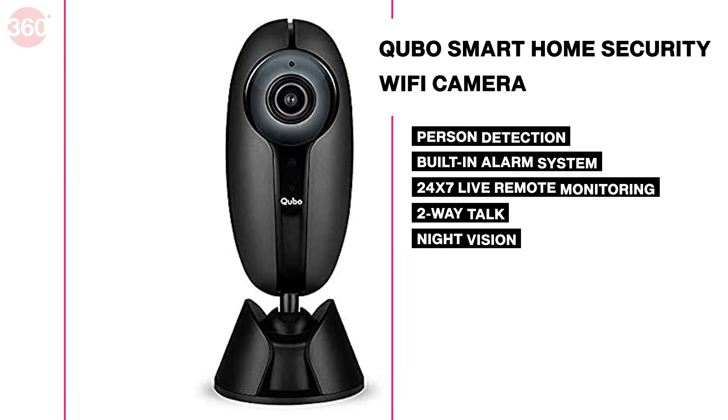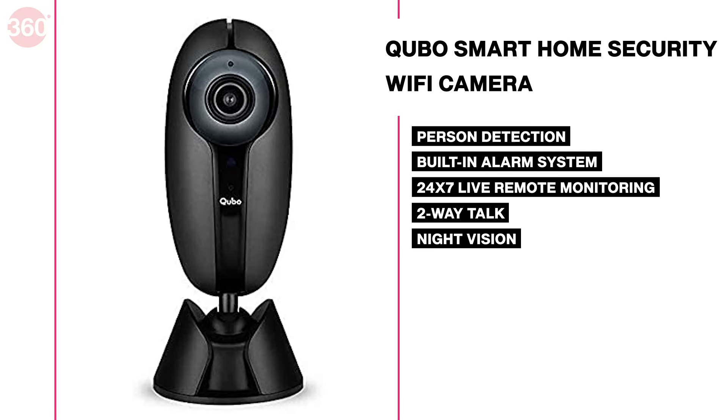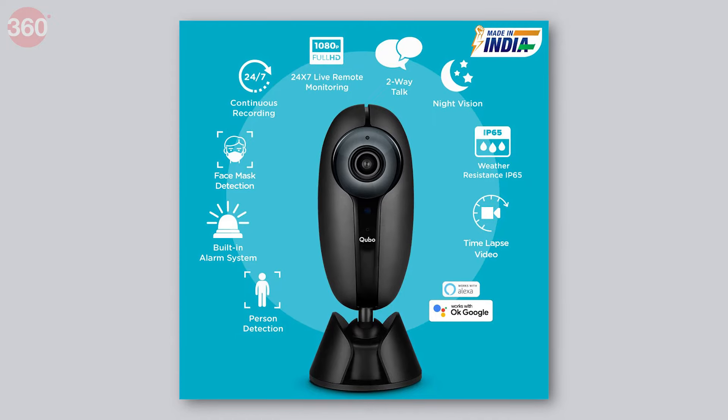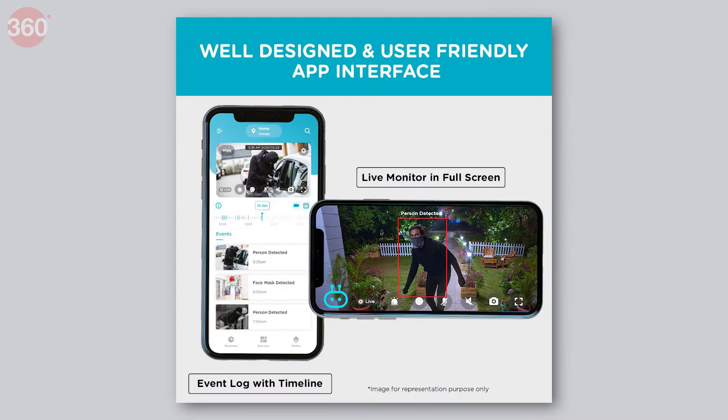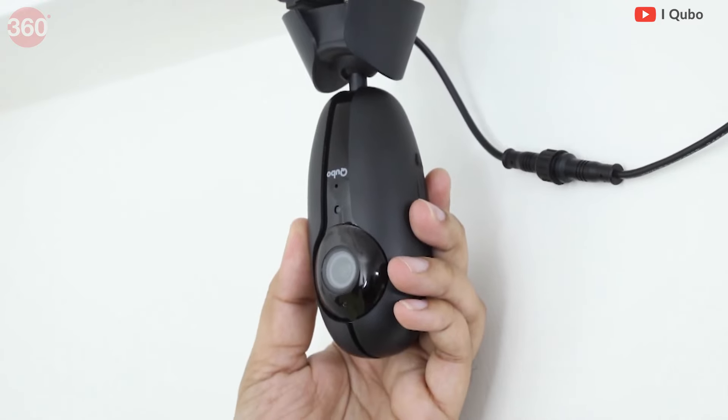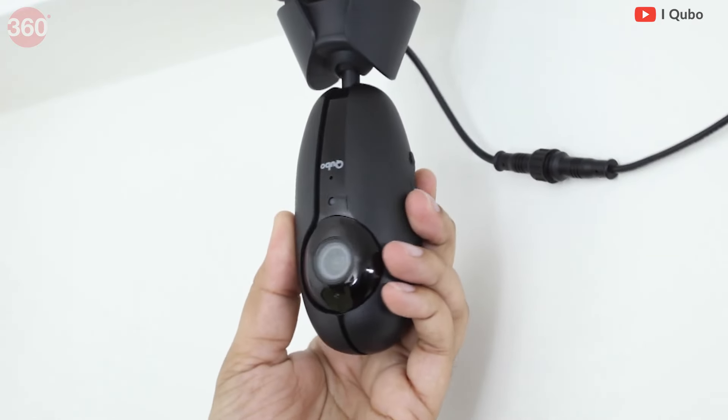This CCTV camera is a 1080p-capable device with motion detection and an intruder alarm system that notifies you every time it captures movement. It is compatible with Alexa and Google Assistant and offers an ultra-wide lens of 110 degrees vertically and 360 degrees horizontally for an expansive field of view.